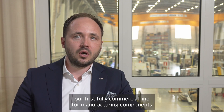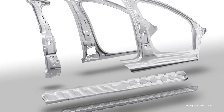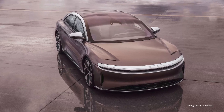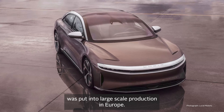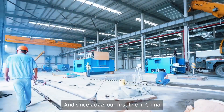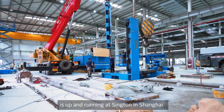In 2021, our first fully commercial line for manufacturing components for the American electric luxury car Lucid Air was put into large-scale production in Europe. And since 2022, our first line in China is up and running at Sington in Shanghai.